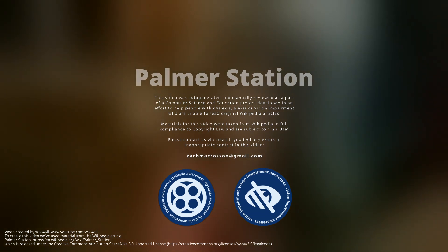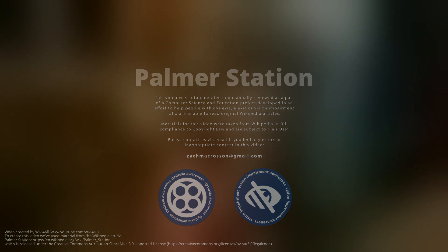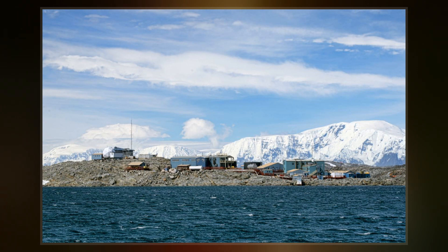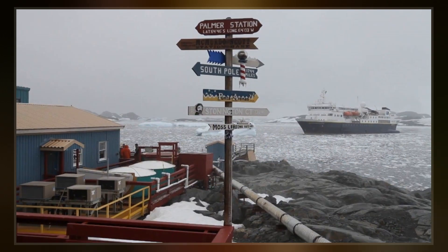Palmer Station is a United States research station in Antarctica, located on Anvers Island — the only U.S. station located south of the Antarctic Circle. Initial construction of the station finished in 1968. The station, like the other U.S. Antarctic stations, is operated by the United States Antarctic Program of the National Science Foundation.